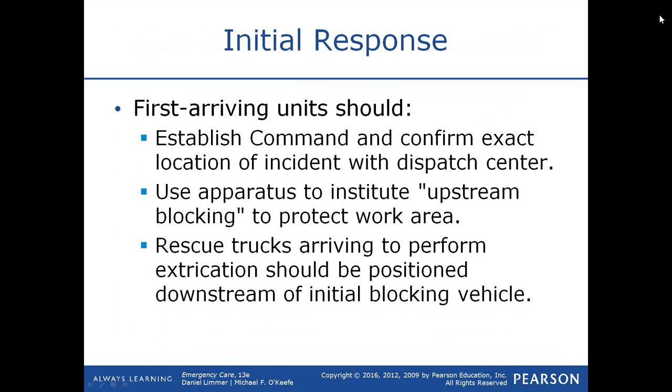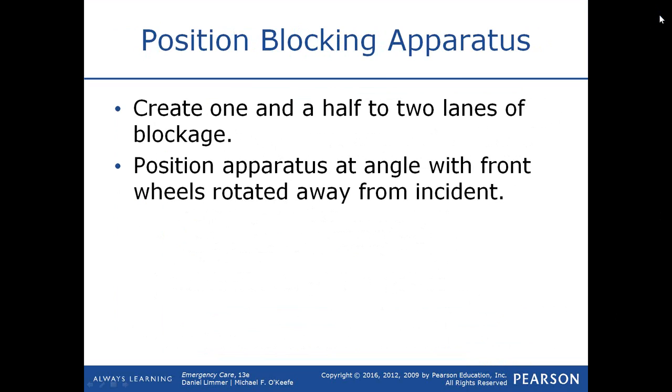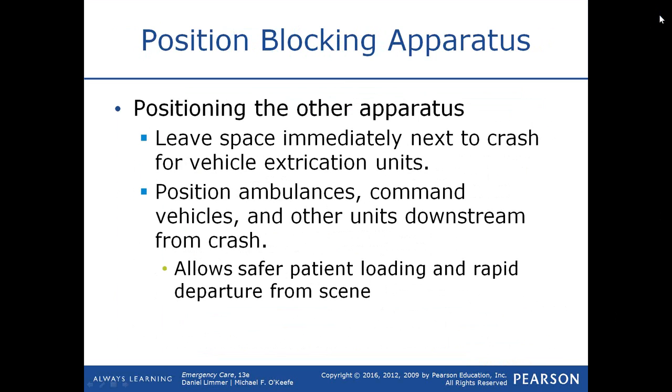Law enforcement should be present on both ends directing traffic. Rescue trucks arriving to perform extrication should be positioned downstream of the initial blocking vehicle. Create one and a half to two lanes of blockage so you have plenty of room to work. Position the apparatus at an angle with the front wheels rotated away from the incident so that if the blocking vehicle is struck, it won't head toward where you're working. Leave space immediately next to the crash for vehicle extrication units. Position ambulances, command vehicles, and other units downstream from the crash for safer patient loading and rapid departure.